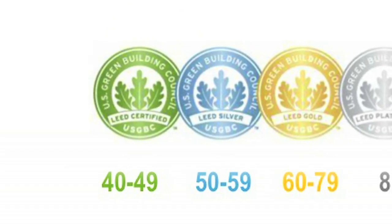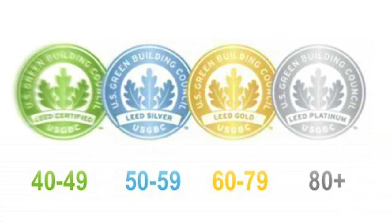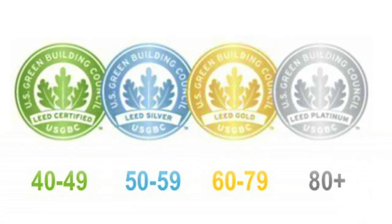LEED is a rating system which follows credit categories that are each scored through points, allowing you to ultimately earn a level of certification. There are four levels: certified, silver, gold, and platinum.